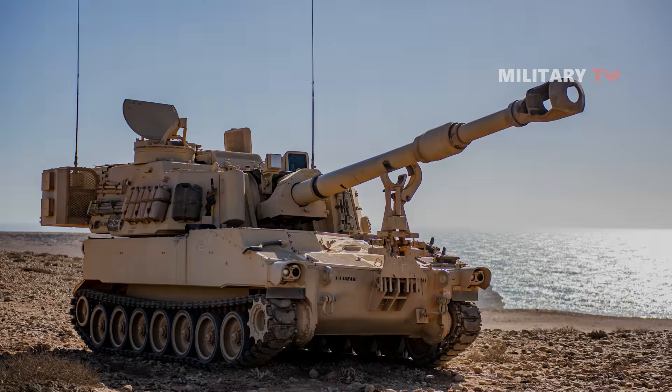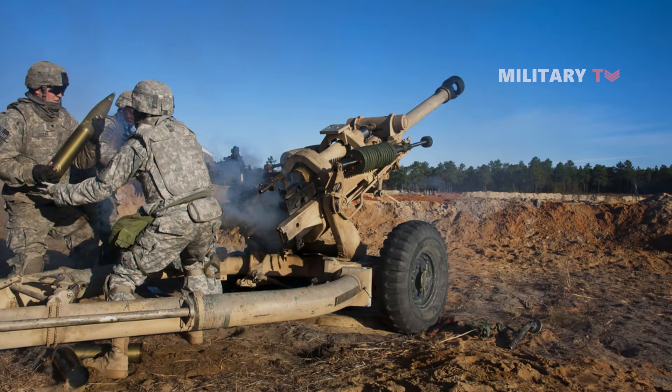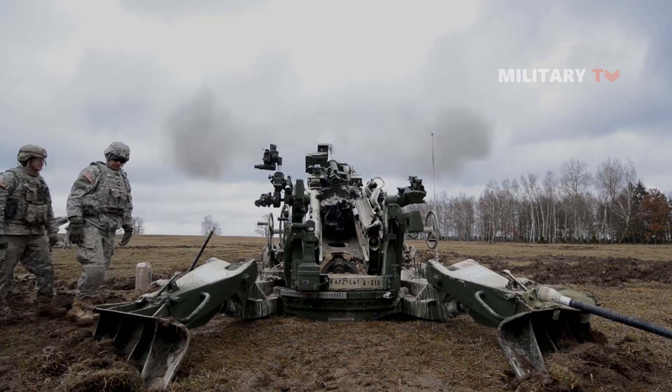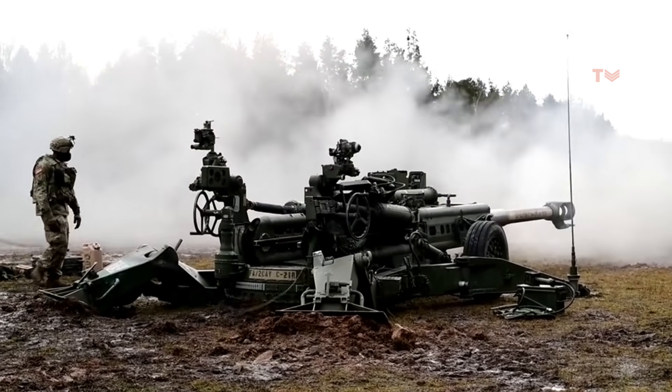In contrast, US artillerists preferred cannon artillery over area fire rockets because of its relative accuracy and ammo conservation. As a result, only a tiny amount of World War II-era rocket artillery remained.